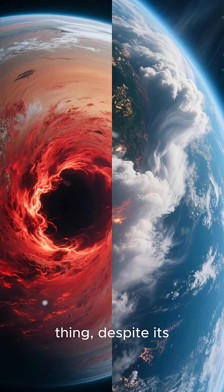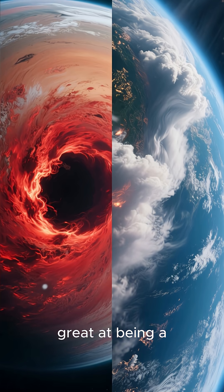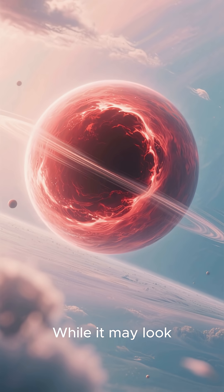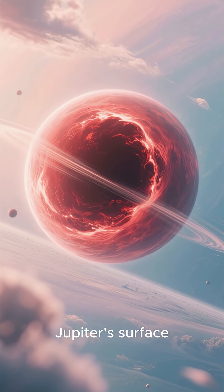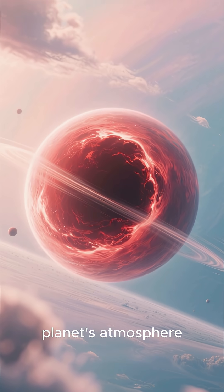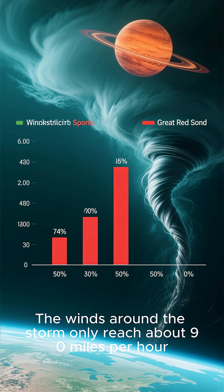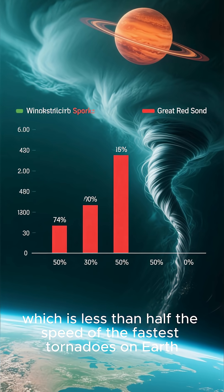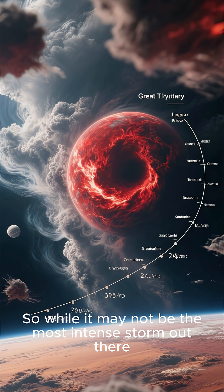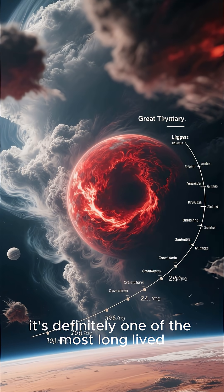Despite its size and age, the Great Red Spot isn't actually that great at being a storm. While it may look like a massive tempest on Jupiter's surface, it's actually a relatively calm area of the planet's atmosphere. The winds around the storm only reach about 90 miles per hour, which is less than half the speed of the fastest tornadoes on Earth. So while it may not be the most intense storm out there, it's definitely one of the most long-lived.